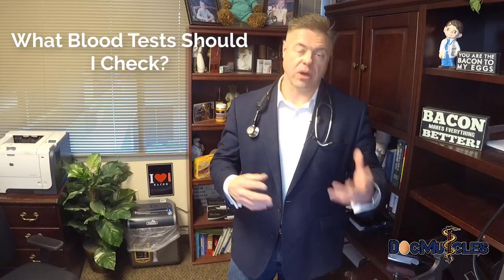I've had a lot of people over the last two years ask me, 'Dr. Nally, I'm doing this ketogenic lifestyle, but I don't know how to check to see if it's working. What labs should I ask for or what can I get?'